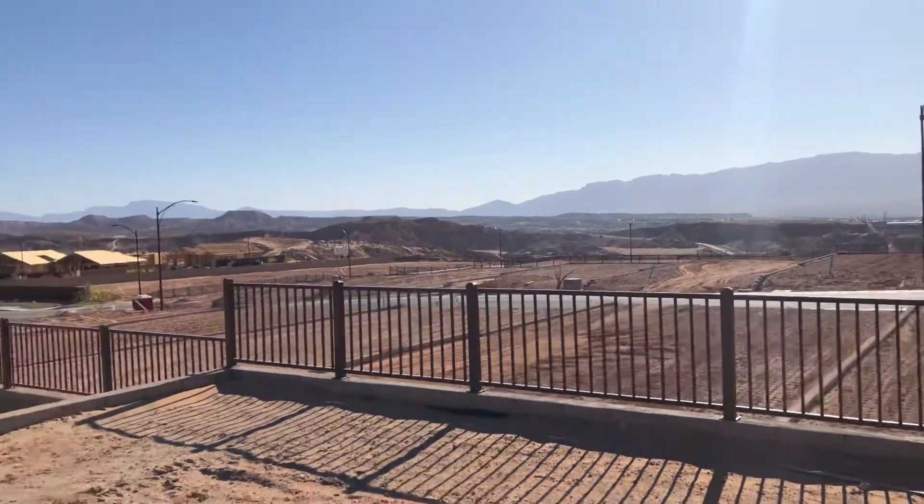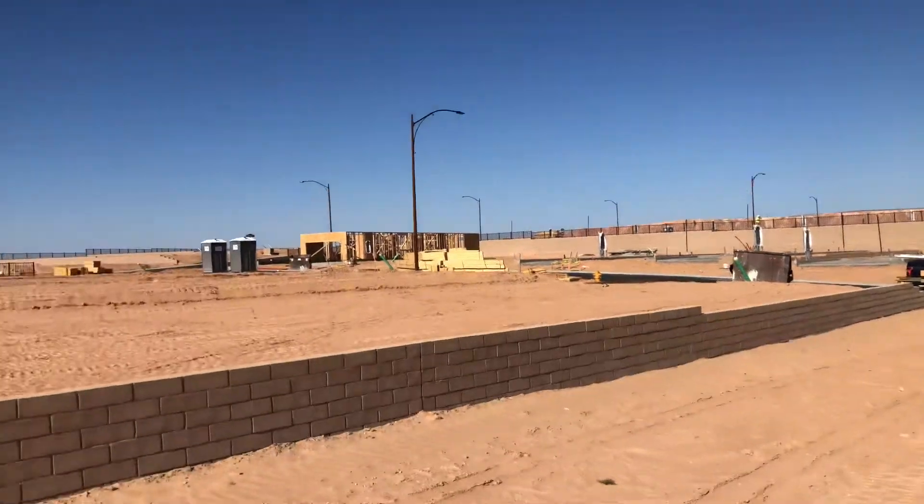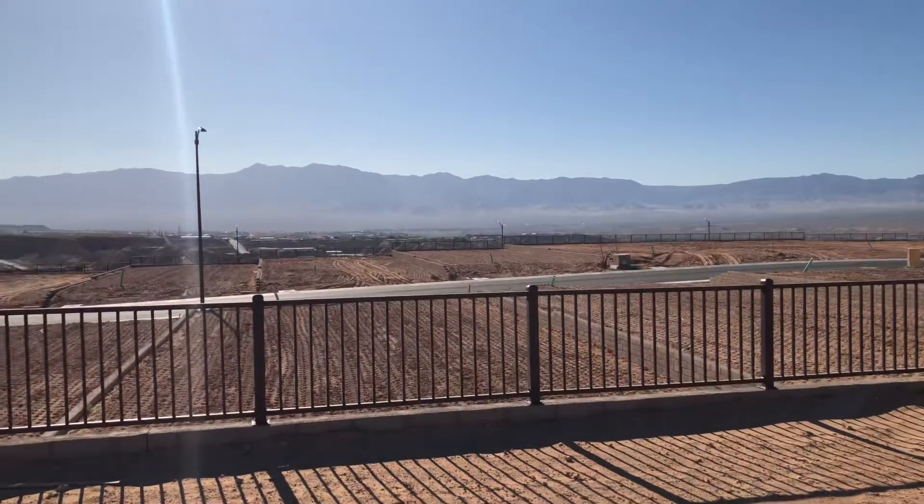The backyard is facing east, and the front yard is facing towards the west. Nice lot here, lot 214 in Crimson.